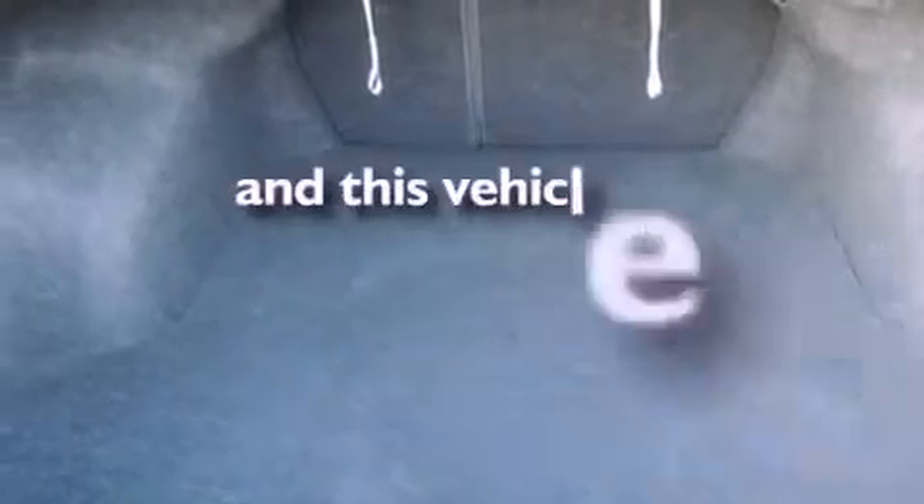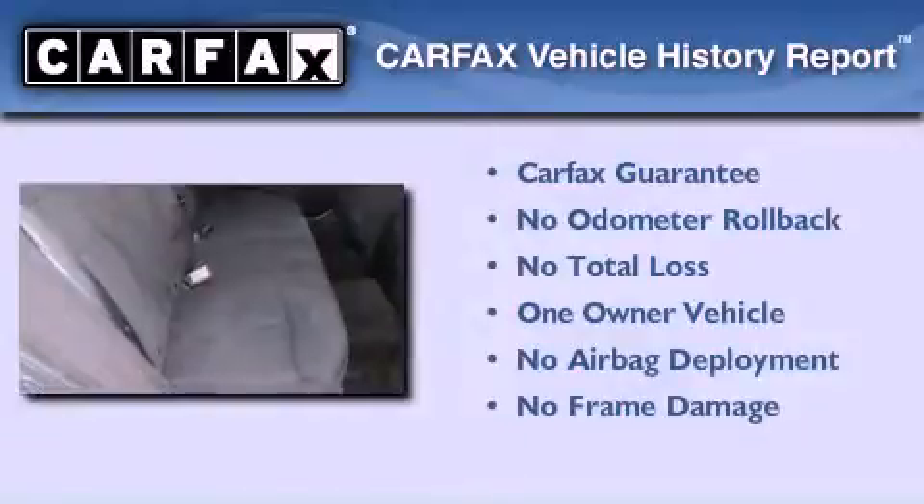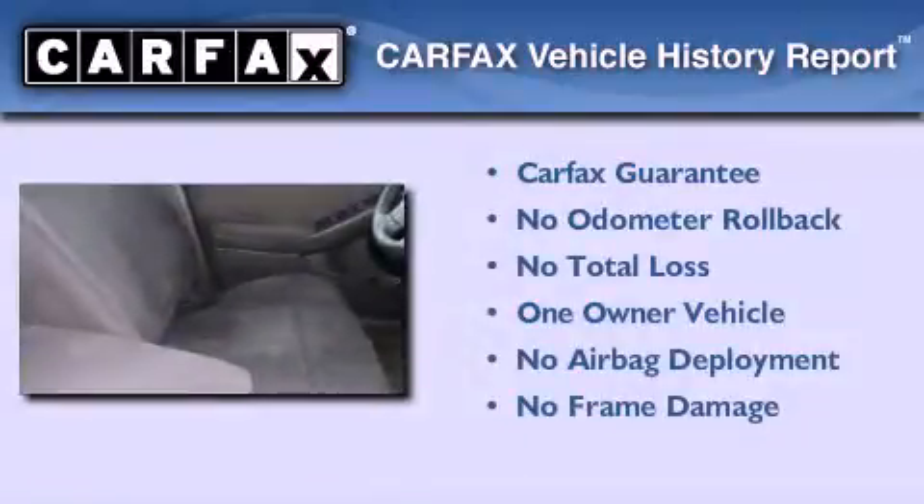This vehicle has less than 43,000 miles. This Nissan has had only one owner and it qualifies for the Carfax buy-back guarantee.